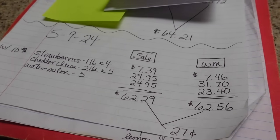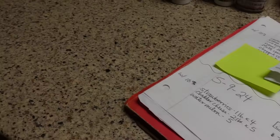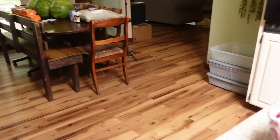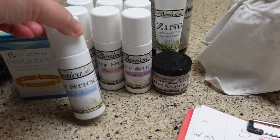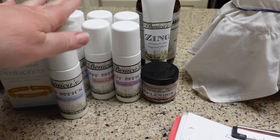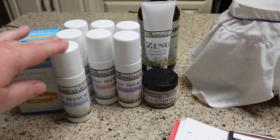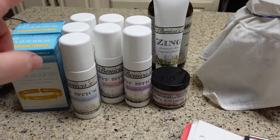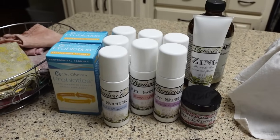Now I'm trying to decide whether to take you guys out to see the summer kitchen or wrap up our grocery budget first. I do also hope to do a video — my friend Jessica sells products including deodorant and stuff — and I intend to do a video on her products there too. It's all on my to-do list one of these days.